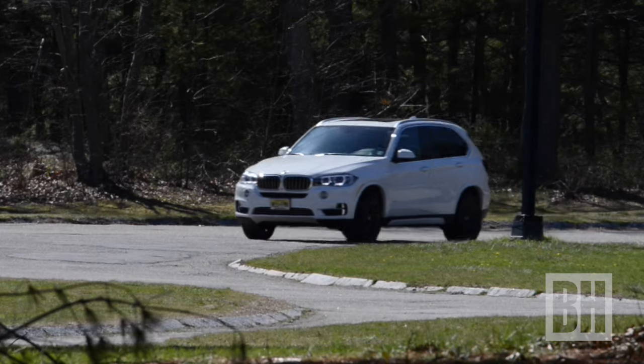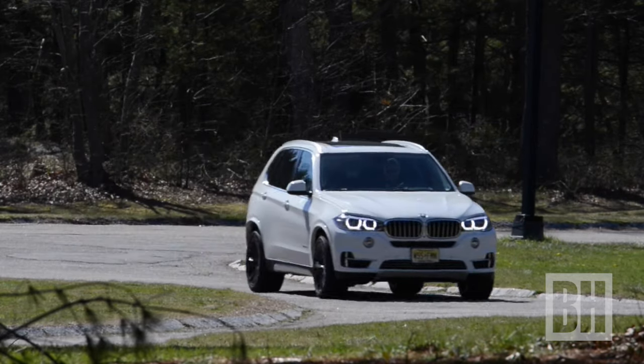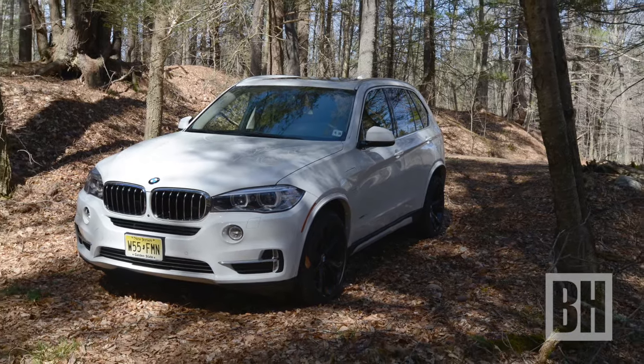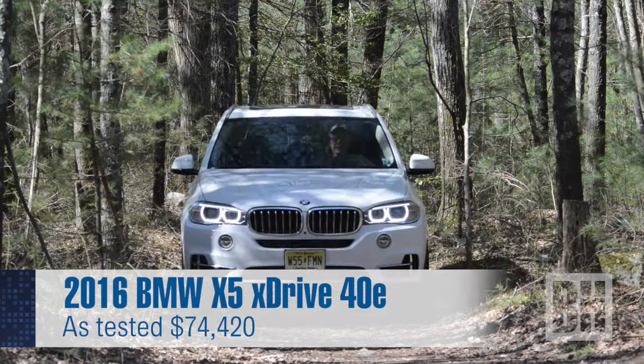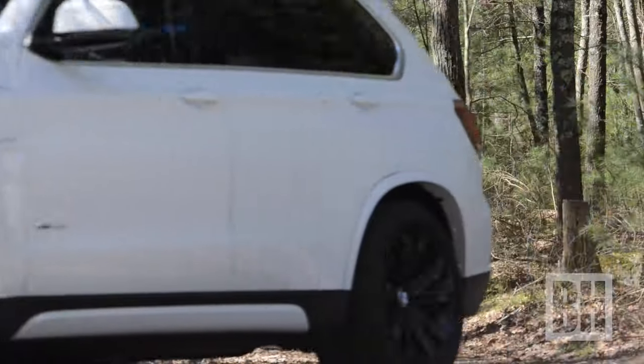Where's the rollicking exhaust note? One of the first things you notice about the 2016 BMW X5 xDrive40e is it doesn't have one. I had to do a double take on the door panel to see what I was driving, and found the 'e' — as in electric — in the second hatch covering the plug-in charger port, minting this a Bavarian hybrid.